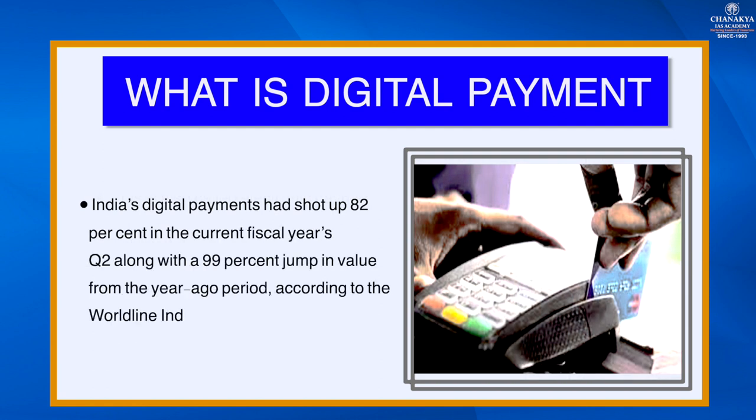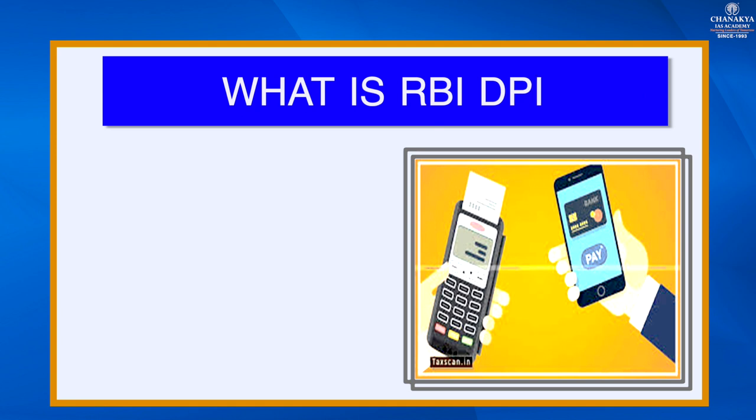India's digital payments had shot up to 82 percent in the current fiscal year's quarter two, along with a 99 percent jump in value from the year-ago period. This fact is according to the Worldline India Digital Payments Report.